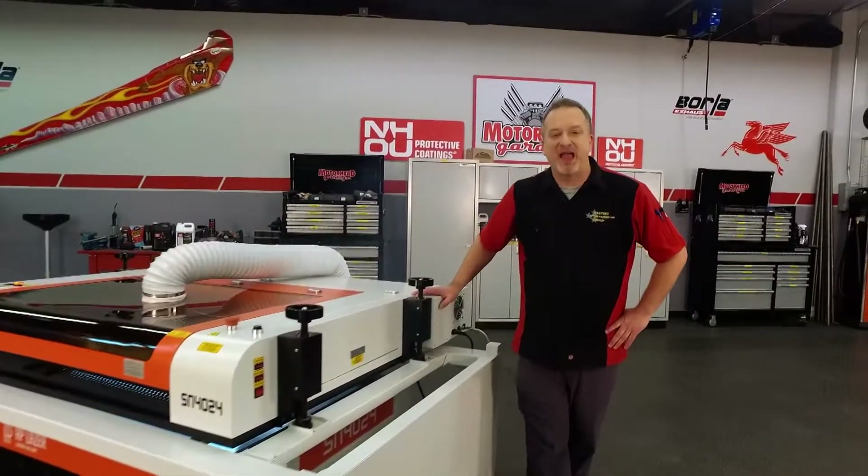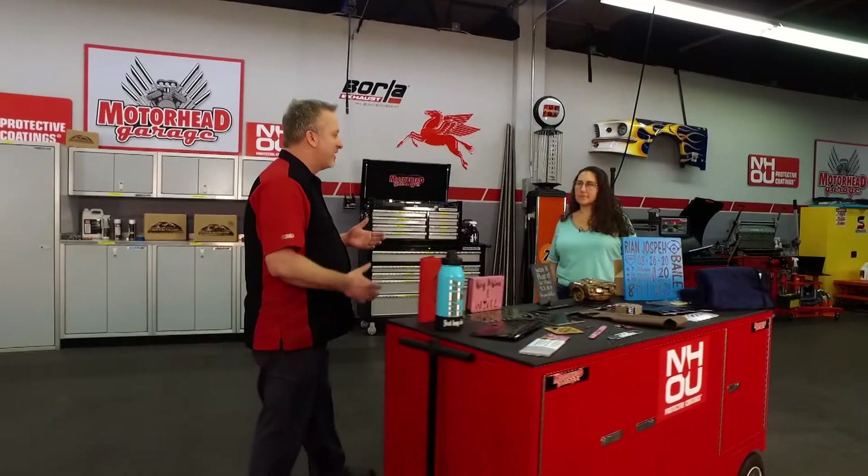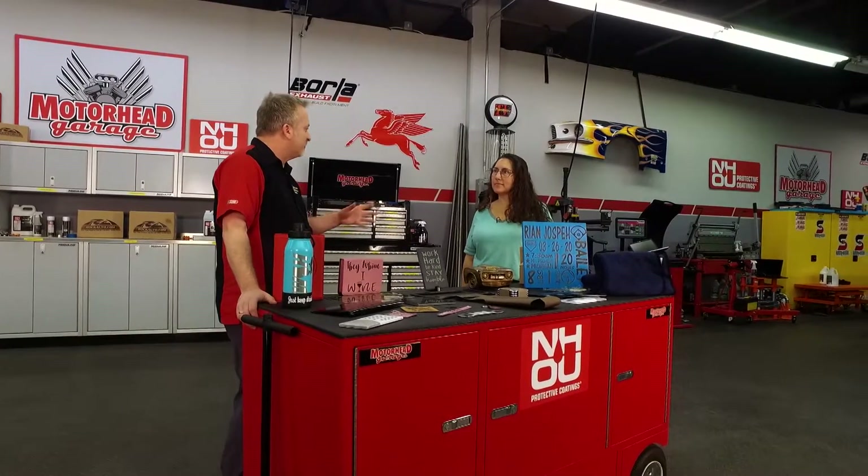Welcome to Motorhead Garage presented by NHOU Protective Coatings. This is the AP Laser — you've probably seen it before on the show, working hard for us doing a pretty cool project right now. We've got lots of great things to show you, things the AP Laser can do — automotive stuff of course because this is Motorhead Garage. Jenny, you've been at this for a long time. How did you get started in the printing business?